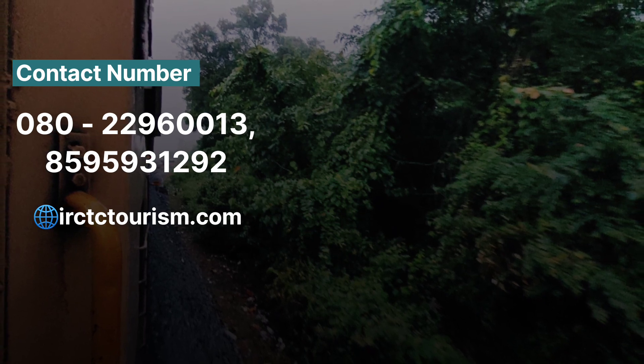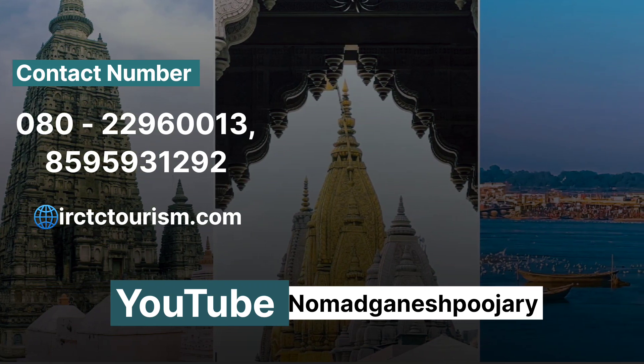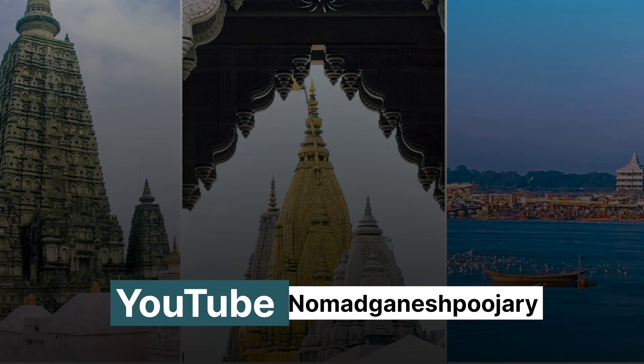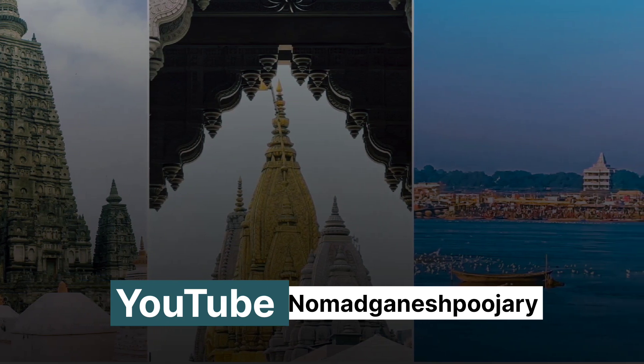You can get the contact number from the IRCTC Tourism website. Visit the IRCTC Tourism website or our booking page for more details. Don't forget to subscribe to our channel and share this video.